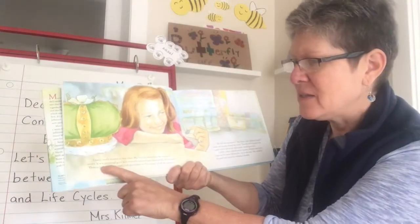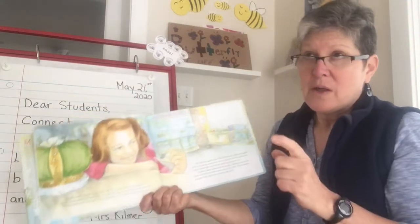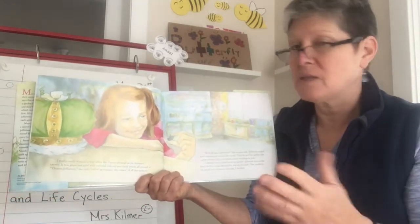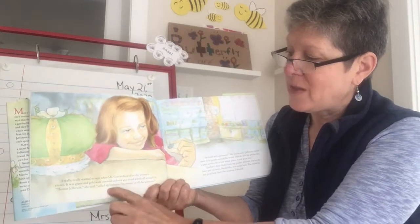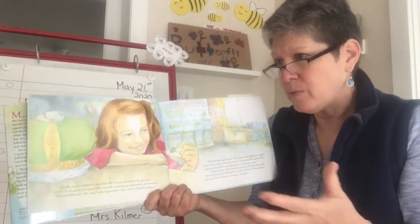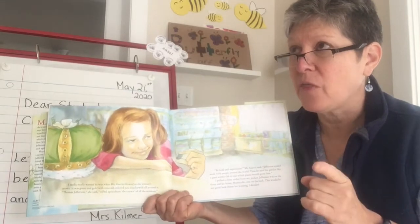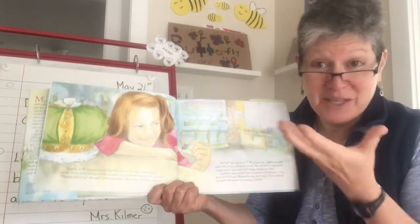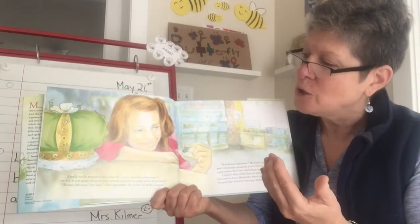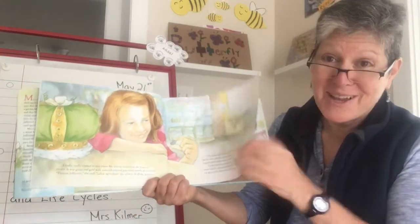Thomas Jefferson called agriculture the crown of all the sciences. That means in those days, of all the different kinds of science — science about the stars, science about the earth — Thomas Jefferson thought that agriculture, the study of plants and how they grow and how you can help plants work better for farmers, was the crown of all the sciences. I'm making a connection to how Jefferson thought that all Americans, because America was made up of farmers and real working people, were important to the government and important to the country.